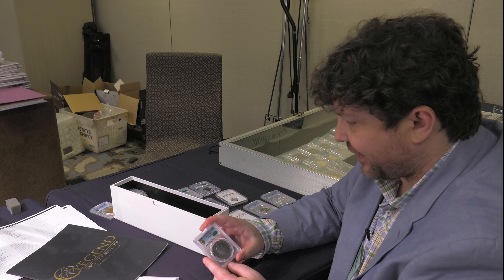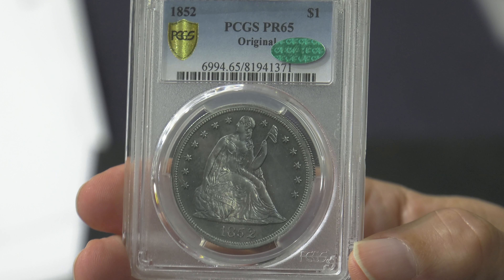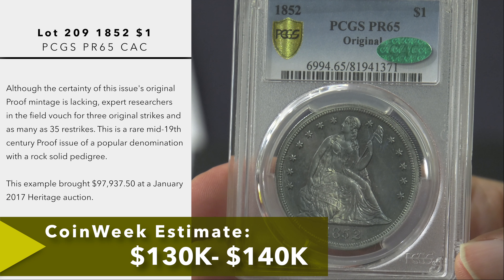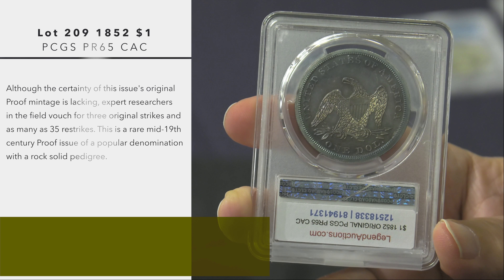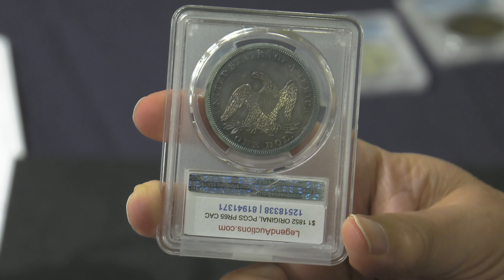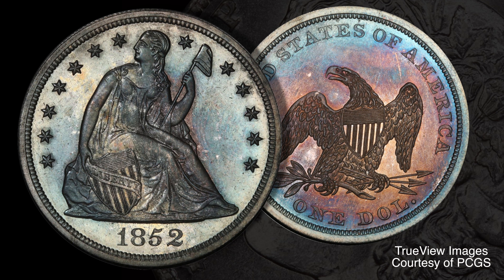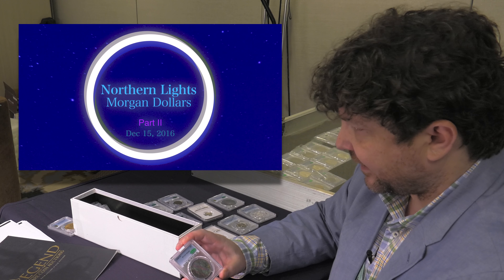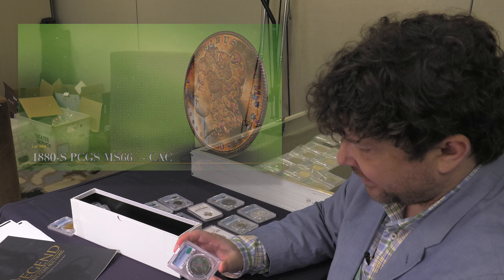The 1852 silver dollar is actually quite a controversial issue because it's not really well known how many were struck — could be as few as three, could be as many as six to ten. Numismatists throughout the 20th century have been really conflicted about this. Many have tried to trace the different die pairings. This one is marked original, maybe one of only three that would qualify as original. It's still got full brilliant mirrors, it's deeply toned in a nice blue, aqua, and purple, and it's CAC approved. Legend Rare Coin Auctions has become known as probably the primary source for ultra-high-end toned Morgan Dollars — the recent Northern Lights sale, conducted in multiple parts, brought record prices. This piece would have been right at home in a collection like that.